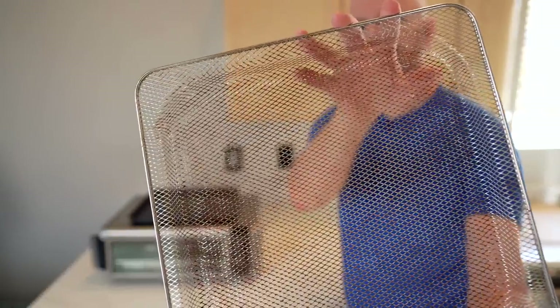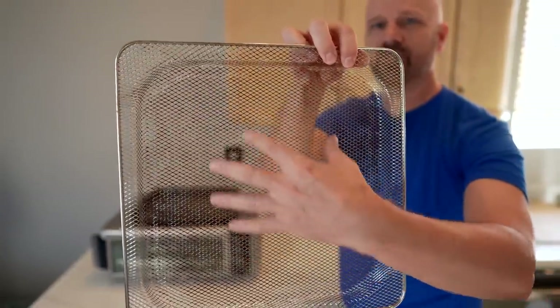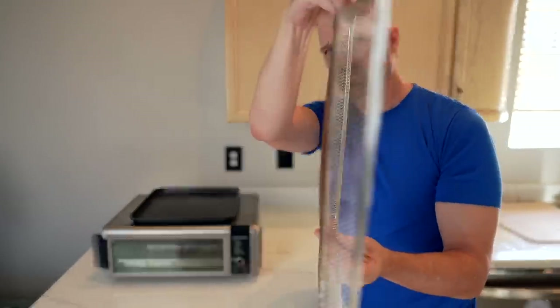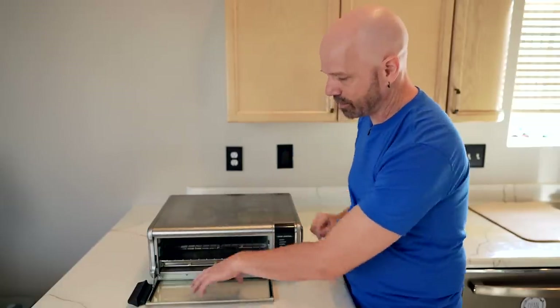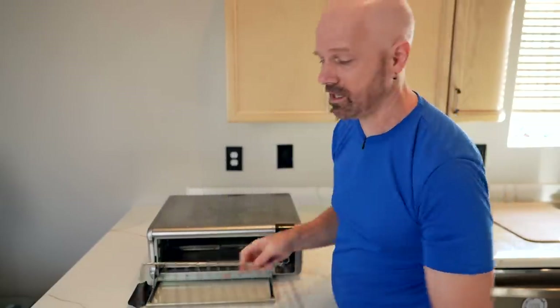The basket itself is starting to look a little bit brown. This is the only component I put in the dishwasher — it's just starting to age, a little warped. For the front panel on the glass, I put a degreaser on there. They tell you not to wash this in the dishwasher, so I'll wash it by hand.